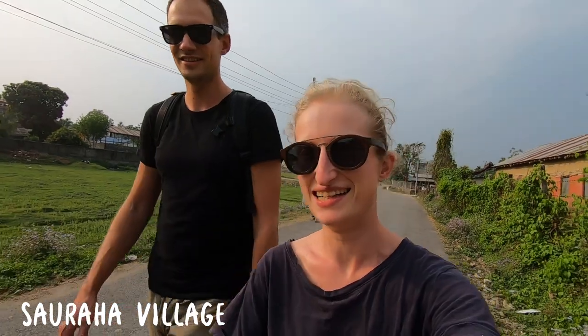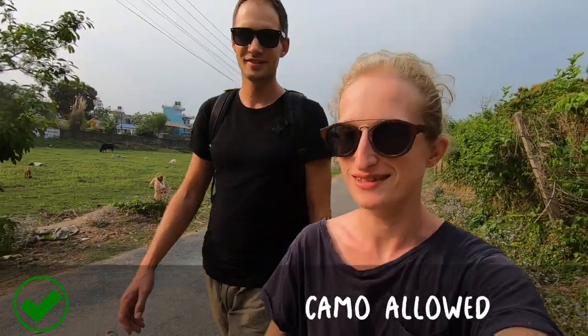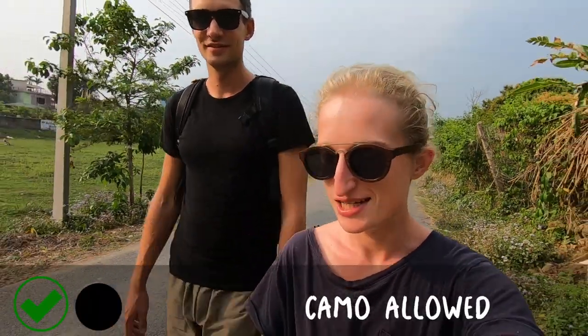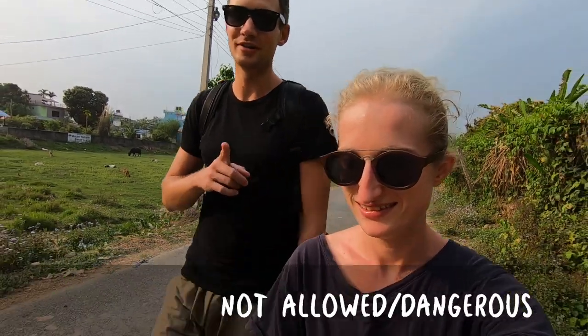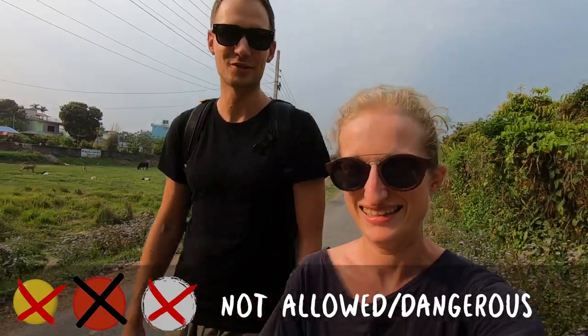So here we are, going for a little walk here in Chitvan, just outside the national park in the buffer zone. It's gonna be with a guide, not too long. We are in our camouflage clothes — dark, brown, greenish. We are not allowed to wear yellow, red or white colors; we have to blend into the nature. We have the trousers we got tailored in India — they're gonna get a bit ruined, but let's see.